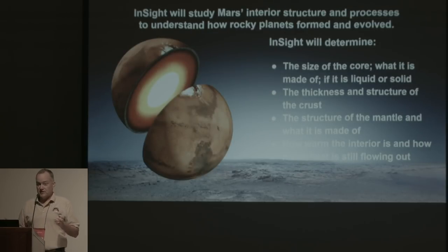Specifically, we're going to determine what the size of the core is, what it's made of, and if it's liquid or solid. We'll also look at the thickness and structure of the crust and what it's made of. The structure and composition of the mantle as well, because seismic waves travel differently through different media. With enough Mars quakes you can determine the structure and constitution of the different portions of the planet. We'll also look at how warm the interior is and how much heat is still coming out of Mars — an indication of the 'aliveness' of a planetary body. Earth is still generating lots of heat and has active volcanoes. Mars had very active volcanoes in the past but is now pretty much shut down — we want to understand how shut down it is.